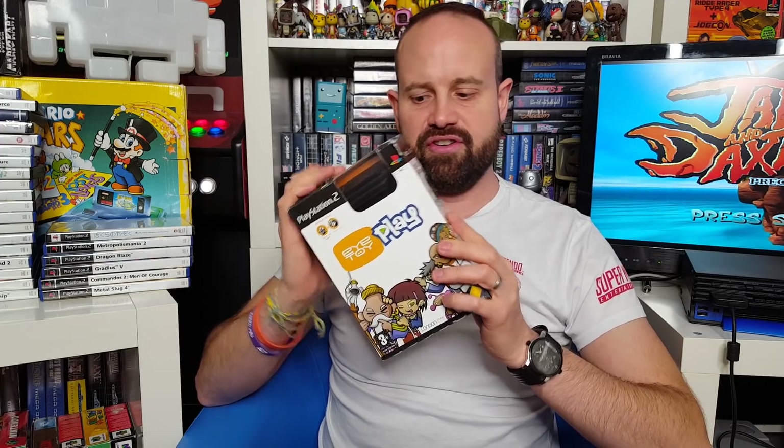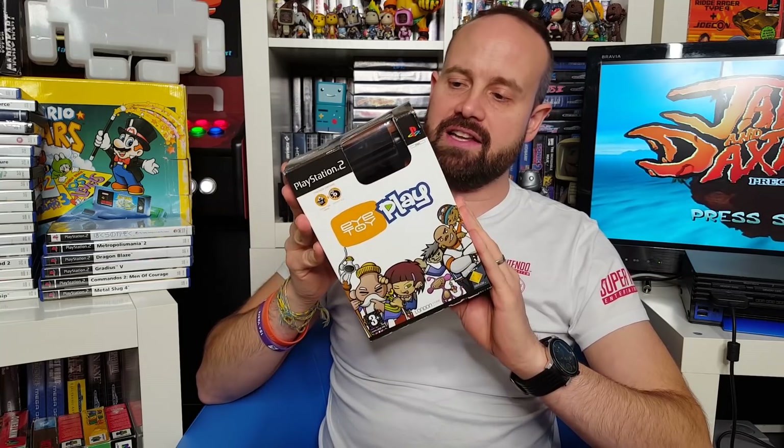Another massive phenomenon on the PlayStation 2 was the EyeToy. We've got EyeToy Play here with the camera, EyeToy Play 2, EyeToy Groove, EyeToy Play Sports, EyeToy Monkey Mania — and this one's sealed — EyeToy Play Astro Zoo, and I'm not surprised that one's sealed. EyeToy Chat. And Spy Toy.